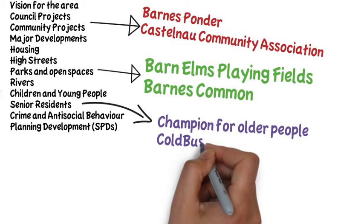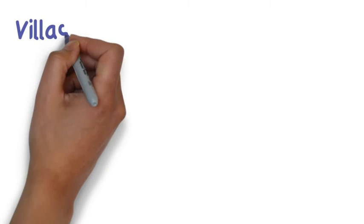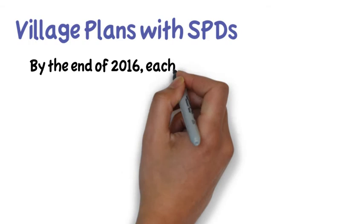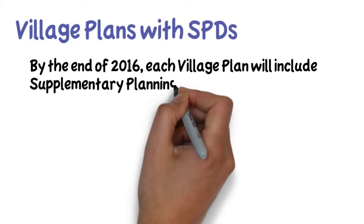There is a new section to the village plan relating to planning control, called a supplementary planning document, or SPD. The SPD is a specific part of the village plan which the planning committee at the council can refer to when making planning decisions. The council is introducing village plan SPDs in phases across the borough; they were first developed in Whitton and Heathfield and Kew, and they can be seen in the village plan for these areas.